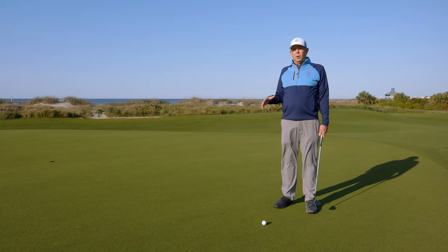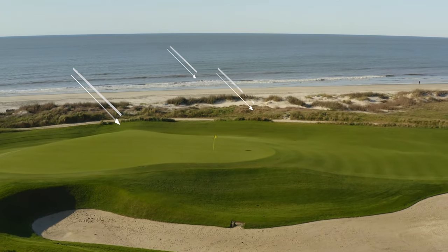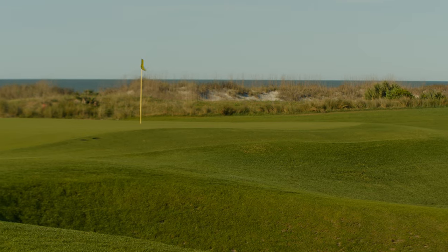This green is probably the most exposed to the wind, so what that means is this green would be slightly faster than some of the other greens. So we want to take a little bit of pace off and play a little bit more break. I've got about a 20-footer here and I think this putt is probably going to break about 3 inches to the right.